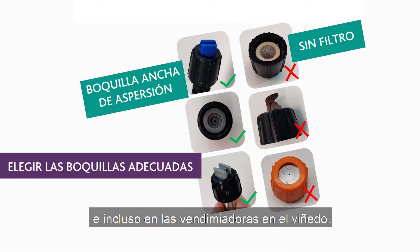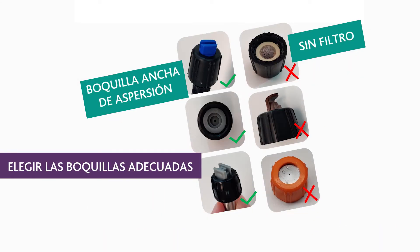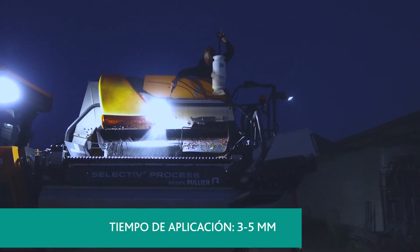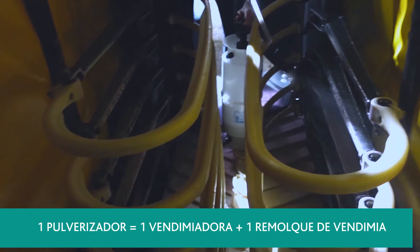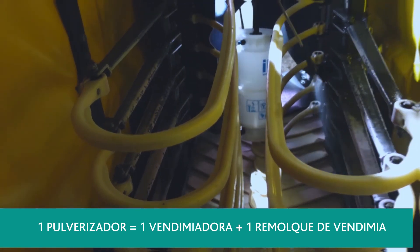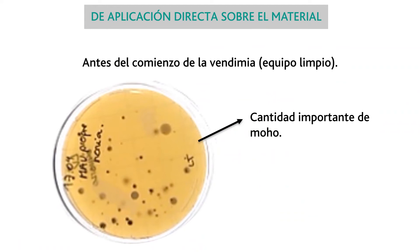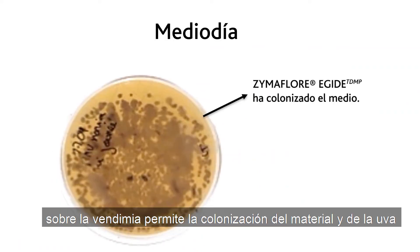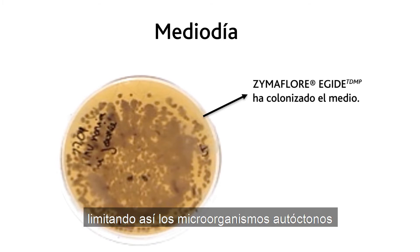This spray system can be used to treat your offload platforms, sorting tables, crushers and destemmers, as well as your picking bins and even your grape harvesting machines in the vineyards. By introducing Egyte this way, unwanted biofilm build-up is prevented and the natural protection of your juice is introduced.